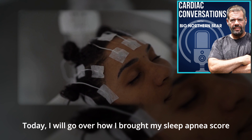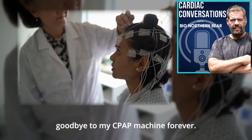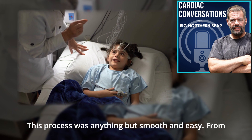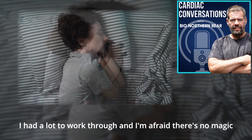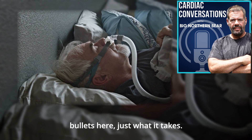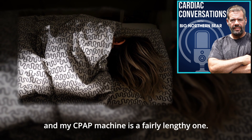Today I will go over how I brought my sleep apnea score down from 40 to 1 and finally waved goodbye to my CPAP machine forever. This process was anything but smooth and easy. From insomnia, weight loss, and struggling with masks and facing limited clinic support, I had a lot to work through and I'm afraid there's no magic bullets here, just what it takes. In this episode I may wander a bit, as the story of me and my CPAP machine is a fairly lengthy one.